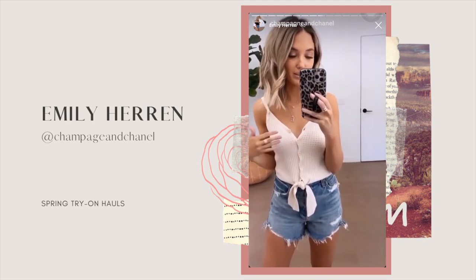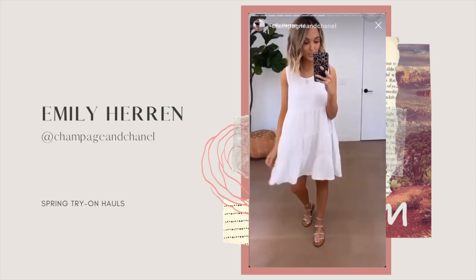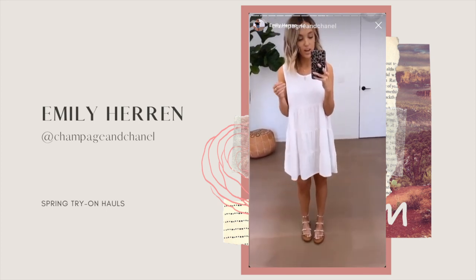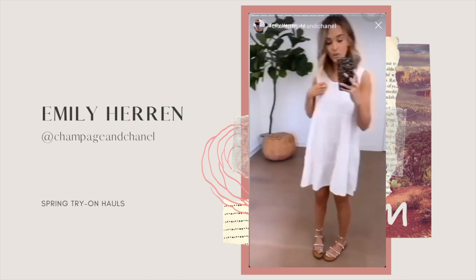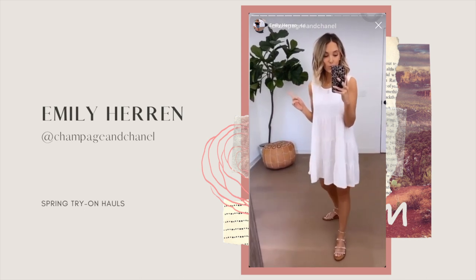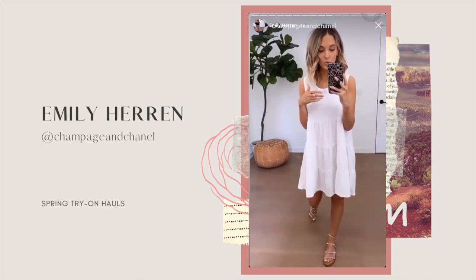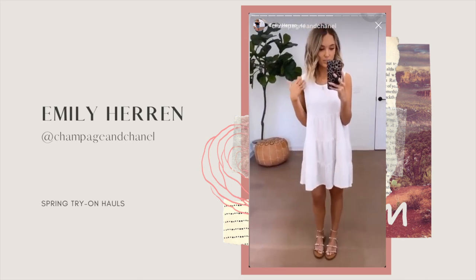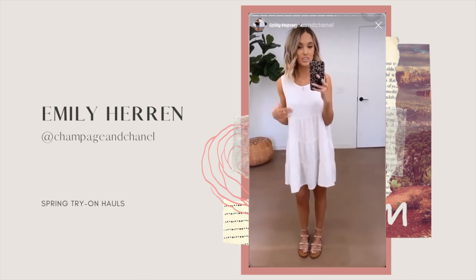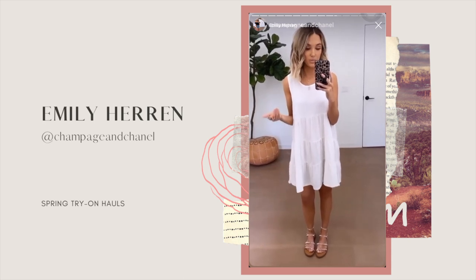I love little t-shirt dresses like this for summer — they're just so easy to throw on. Right now I just have on nude undergarments and I feel like it's not see-through, however I haven't worn it out in the sun yet, so I don't know. But you could easily just throw on a slip underneath and that would take care of it, or you could wear it as a top and just tie it up — that could be cute too.